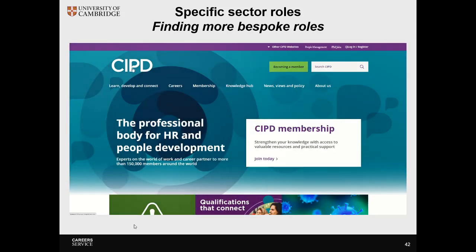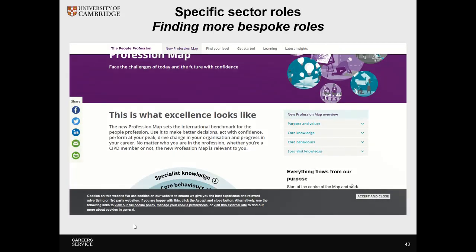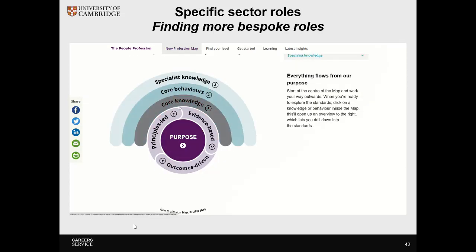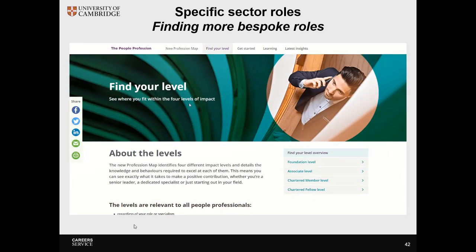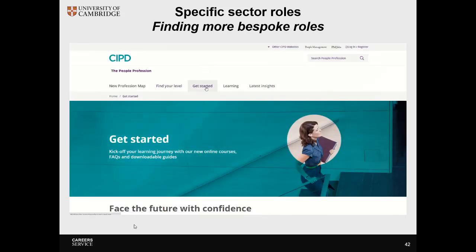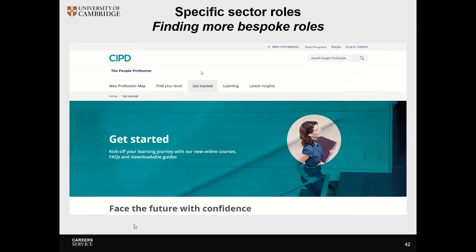Another approach is to look at professional bodies. Professional bodies or industry professional development resources often allow you to explore a career area in much more detail. They can offer profession maps which show you the different skills needed for each sector, and they offer insight into sectors so you can get a far more in-depth analysis of the roles available. Their getting started resources and careers advice are much more tailored towards a specific sector.